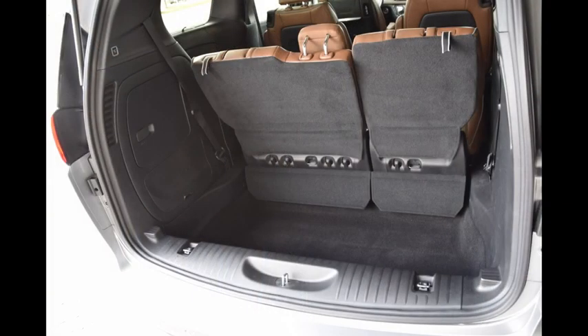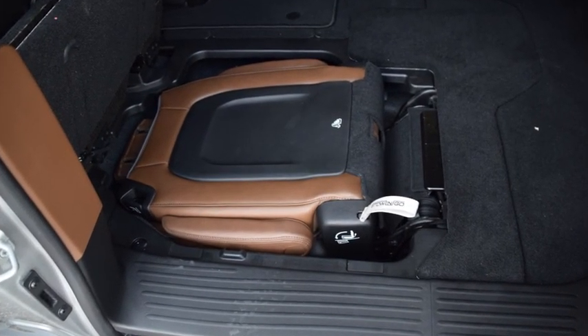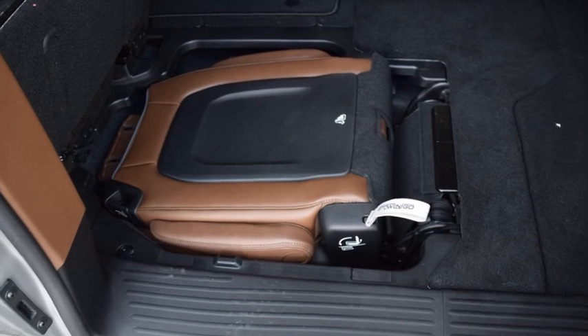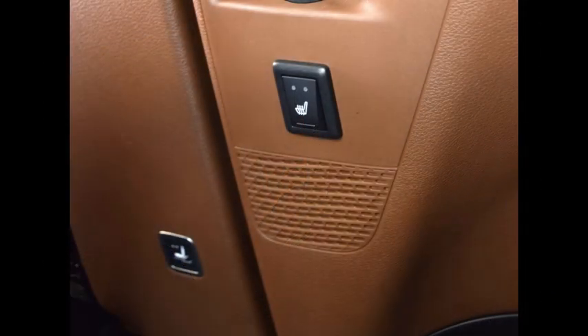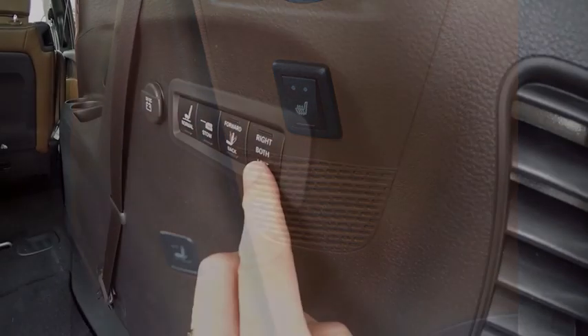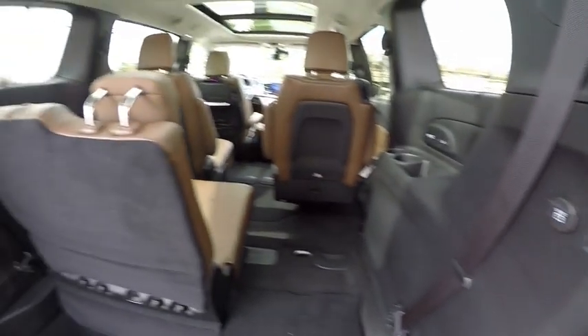The kind of continuous improvement that gets our attention is evident in the upgraded stow-and-go seating system. The second row seats still fold neatly into large tubs in the floor, but stow-and-go assist now makes the job much easier by powering the front seats out of the way with a touch of a button. On upper trim models, the third row power folds into the floor and has power reclining seat backs.